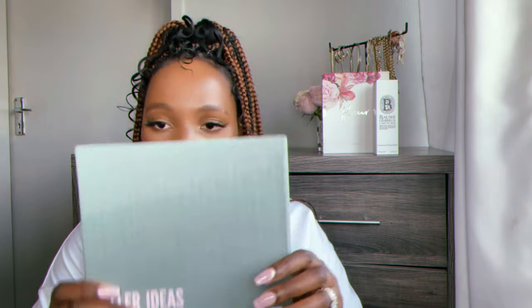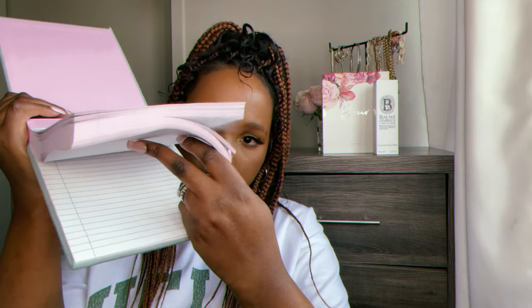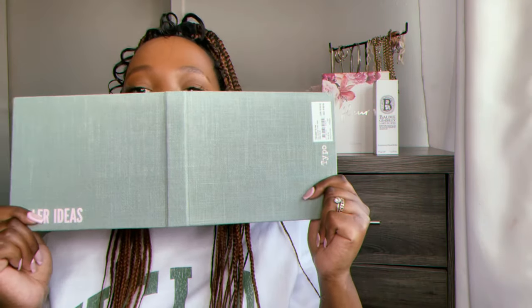I also think they have this color in an eyeshadow — that would be so pretty. And then I got this notebook from Typo, it says 'Killer Ideas,' which I thought was pretty cute. I'm gonna use it for my to-do list or grocery lists. It's really nice — so many pages, it's not gonna run out anytime soon. It opens up really nicely, and I love the pink and the green.